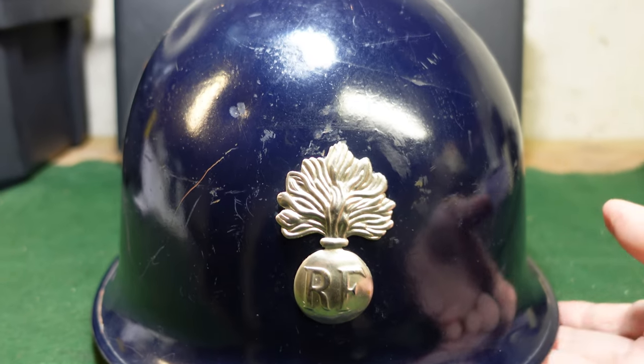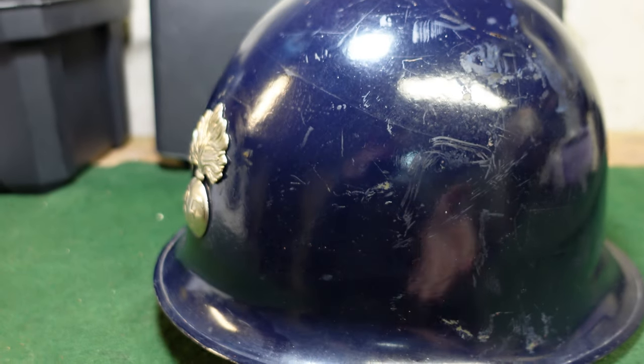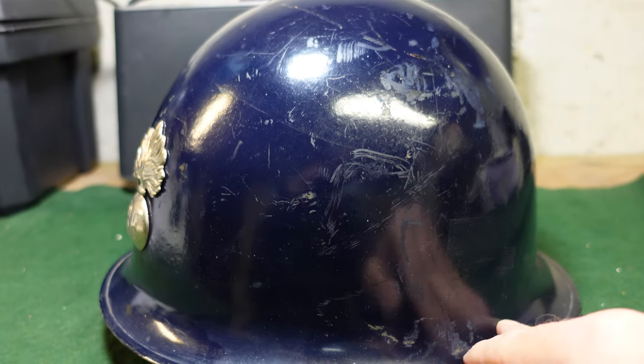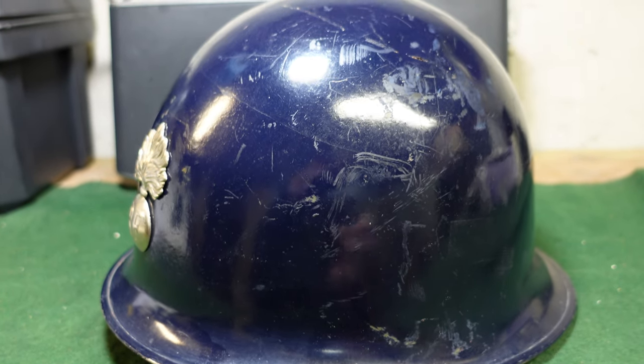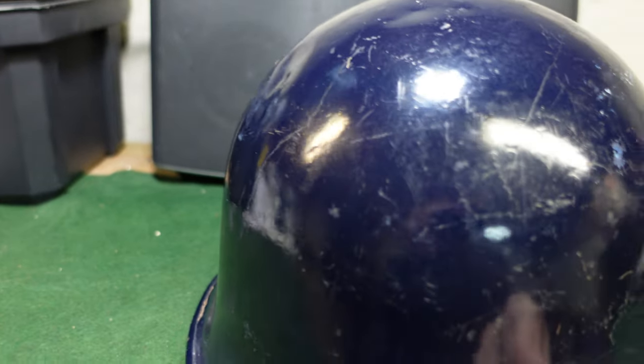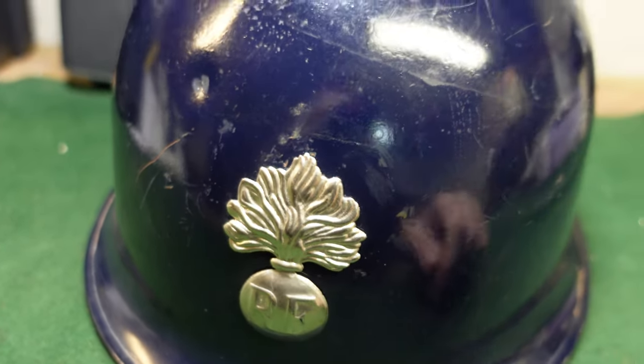This is a standard M51 helmet — such a close copy to the M1 that it's really hard to tell them apart. It was purpose-made blue from the beginning and made for the French Gendarmerie. Taking a look at all sides of it, you've got your nice rolled rim. And as you would expect from anything made in France, it is a quality, nicely made helmet — very heavy, good steel.